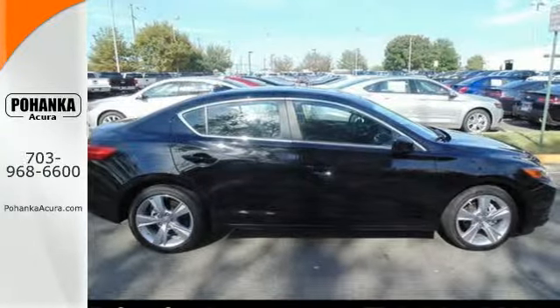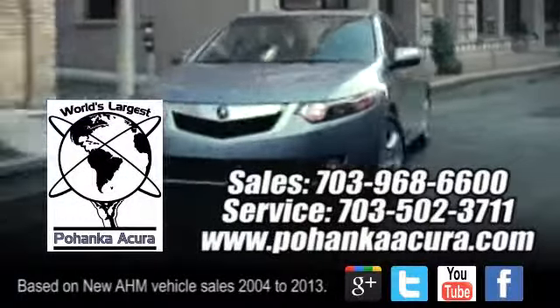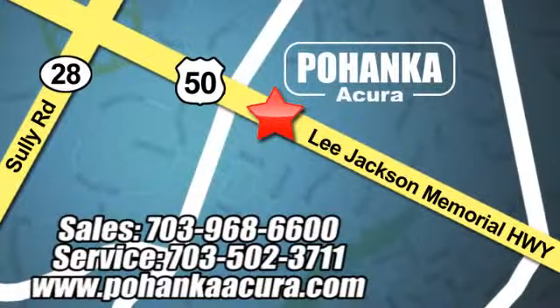Come in today. Pohenka Acura is a great place to buy a car. We're conveniently located at 3911 Lee Jackson Memorial Highway, Route 50 in Chantilly.